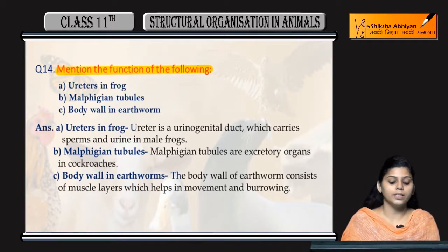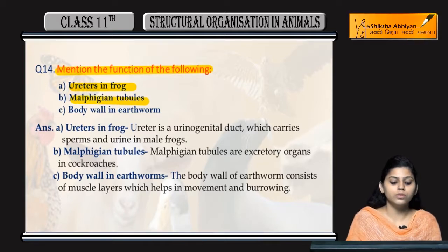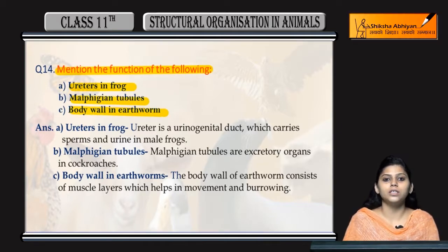Mention the function of the following: ureters in the frog, Malpighian tubules and body wall in earthworm. First, ureters in frog.